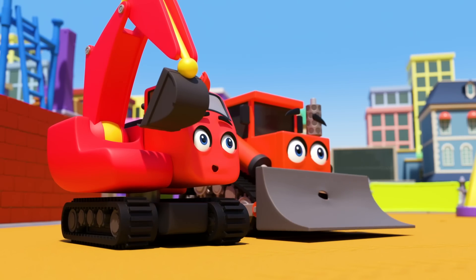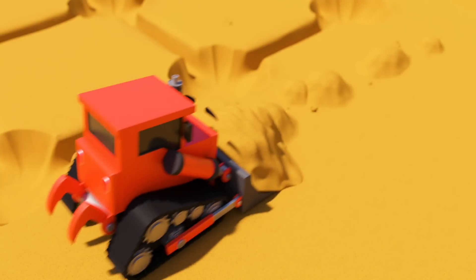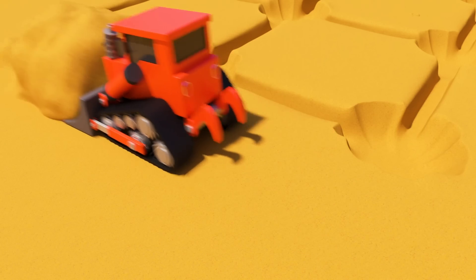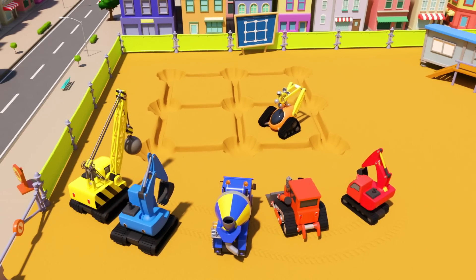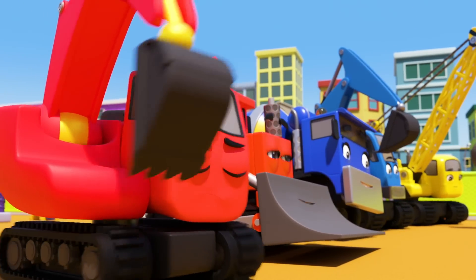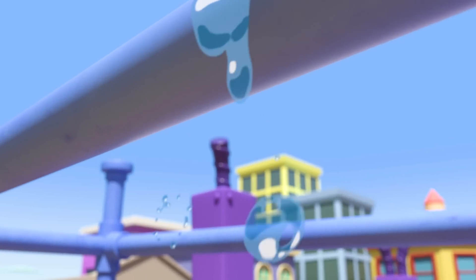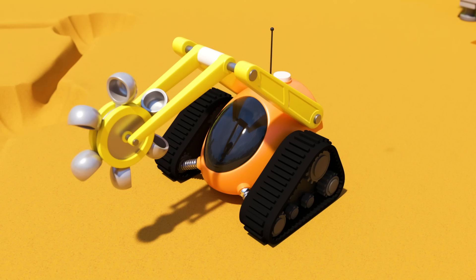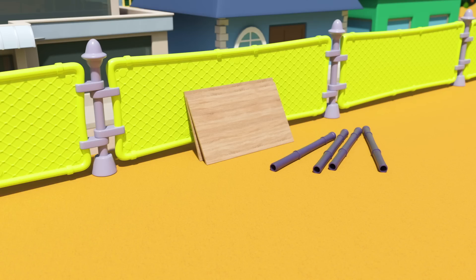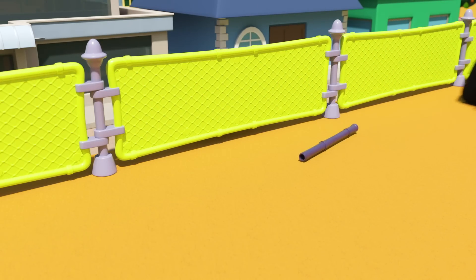Look at the robot digger go! Dozer has to move fast to keep up. Whoa, the robot digger has finished its job already. Oh, poor Diggly — he feels useless now that the robot has done his job for him. What's this? A drip of water has hit the robot — I don't think the robot is waterproof. Oh no, it's going haywire! It's smashing up all the construction site — somebody needs to stop it!